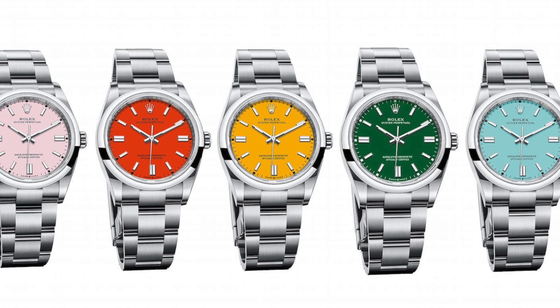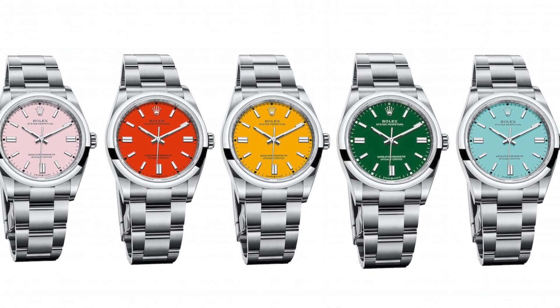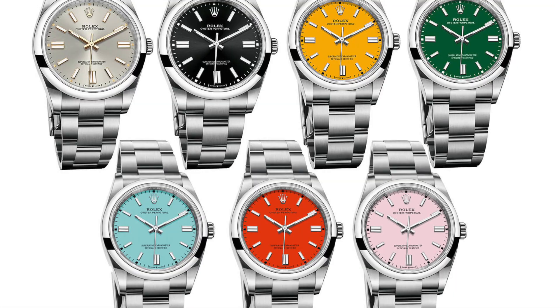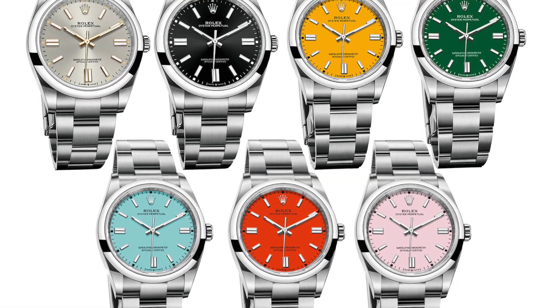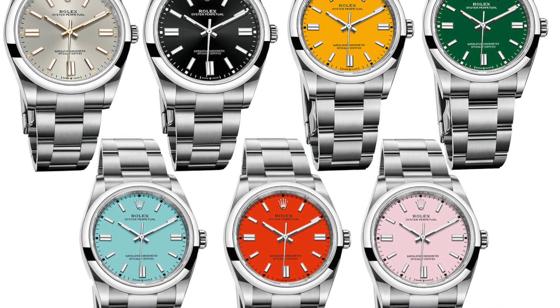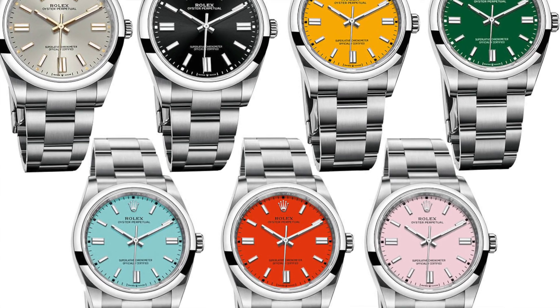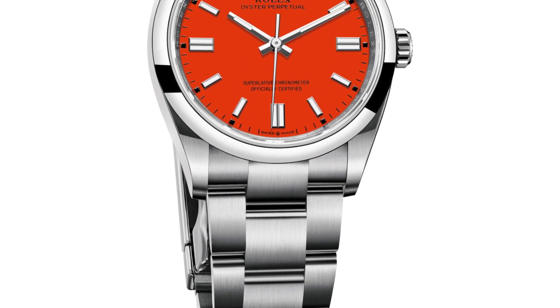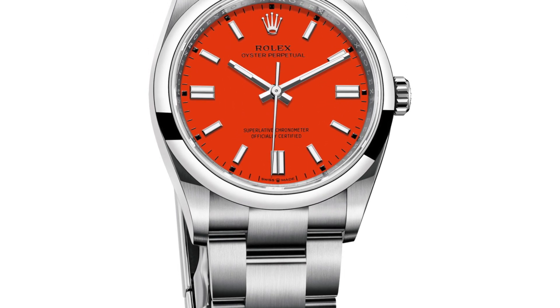One of the most shocking news: the 41mm fancy color Oyster Perpetuals are discontinued, except for the grey and green dials. They are now available in 36mm, except the red coral color, which is totally gone from the Rolex catalog.